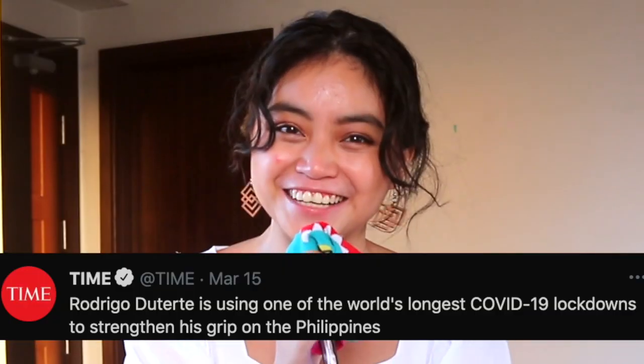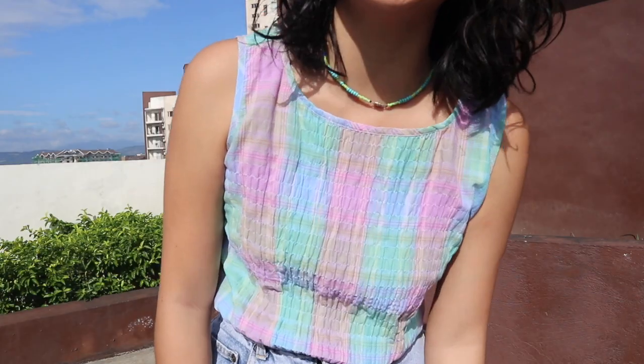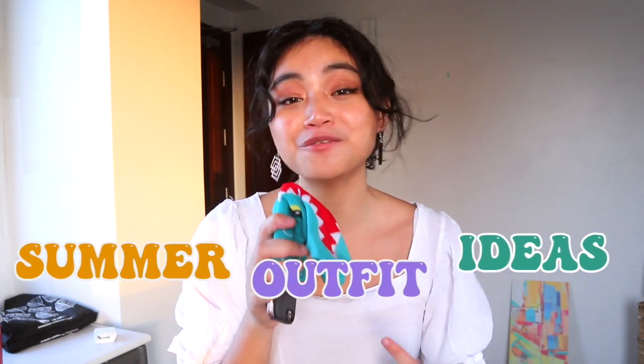I know we aren't going out anytime soon because congratulations Philippines, we are in the world's longest lockdown. But it's honestly been so hot lately. I thought that it would be fun to give you some summer outfit ideas for when you want to look cool while being hot — literally hot.